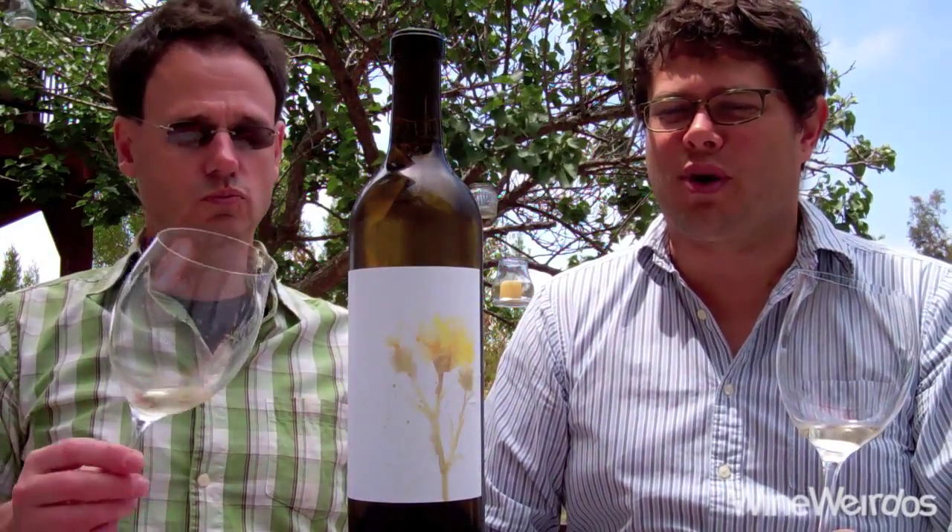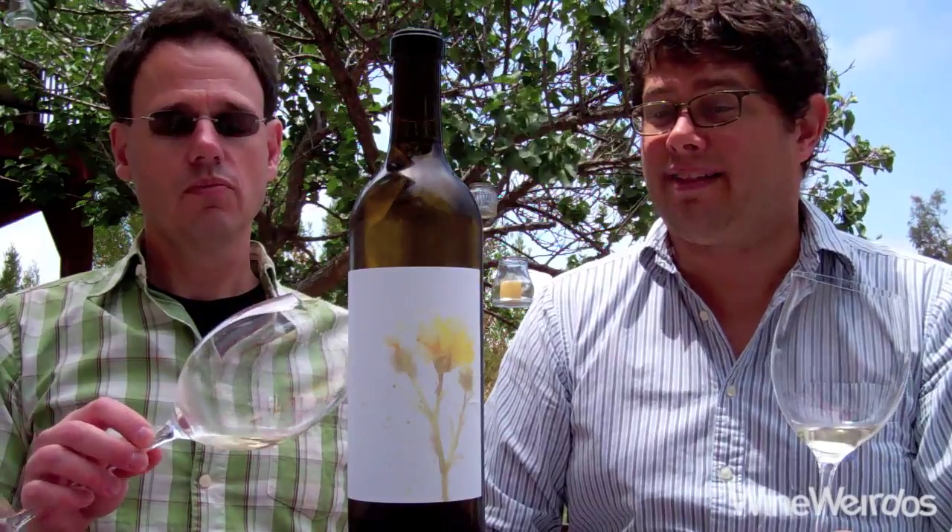Mike for Wine Weirdos. Christopher. Let's check out the 2014 Canero Alice. This is a Grenache Blanc out of Paso Robles. We're Canero fans. This is Anthony Jones Wine here.